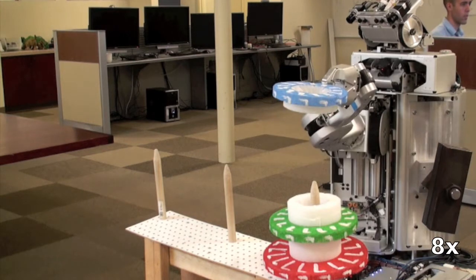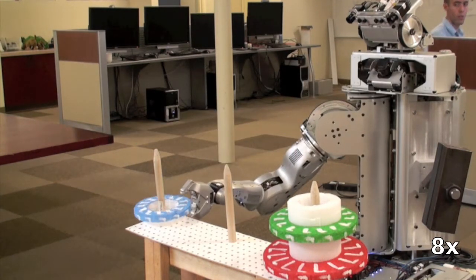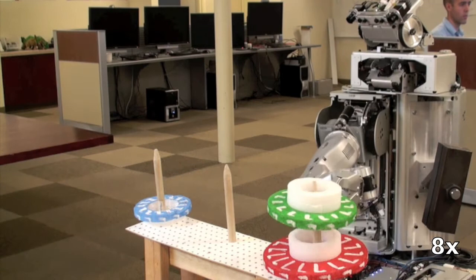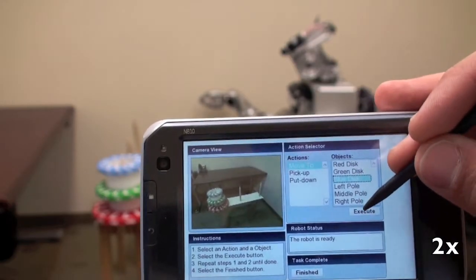As a first step towards creating a fully functional system, we have used a toy problem using the Towers of Hanoi puzzle. In this scenario, a teacher must show the PR2 how to solve a three-disc version of the Towers of Hanoi. A graphical interface is used by the teacher to guide the PR2 through a demonstration.